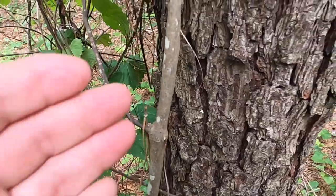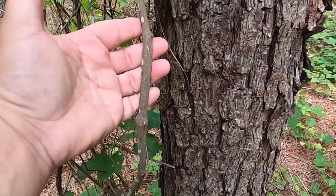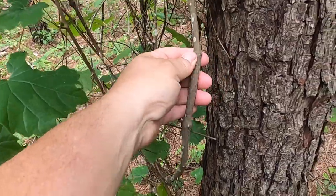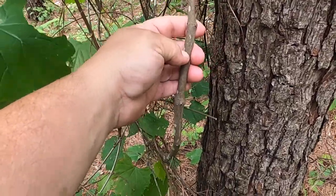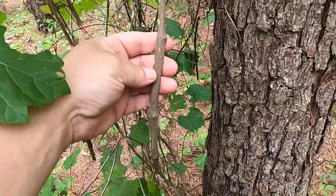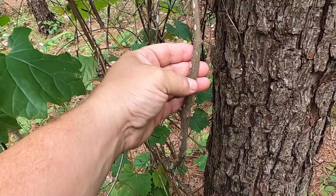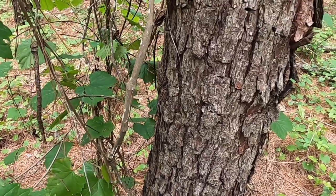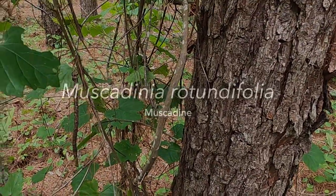The vines themselves are fairly plain — there's not a lot about this vine. Sometimes I guess it's the lack of features that makes it distinctive. It can become quite thick. This is a sort of medium thickness vine, but these can get a couple of inches in diameter in some older, larger specimens of Muscadenia.